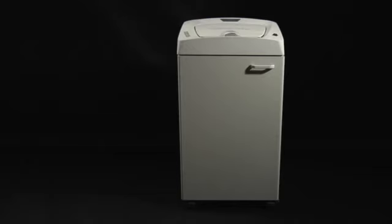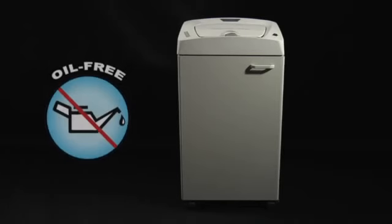Cobra AF.1 is also equipped with an exclusive and special oil-free cutting system design, which avoids any lubrication of the cutting knives for the most efficient and worry-free shredding operations.